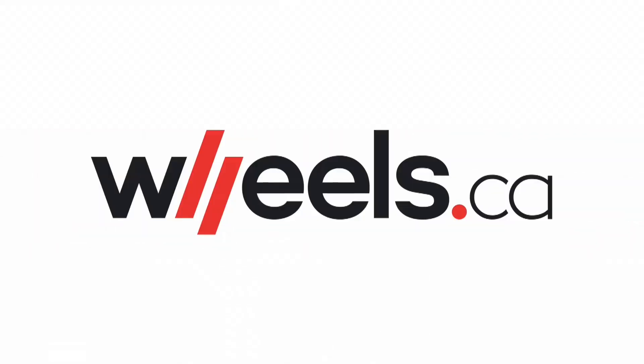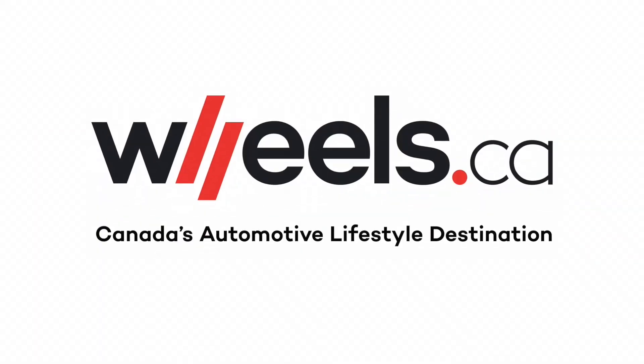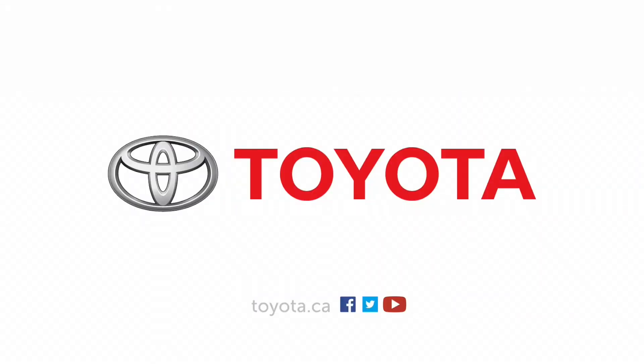Looking for a new vehicle? Check out the new Wheels.ca, Canada's automotive lifestyle destination. Sponsored in part by Toyota Canada.